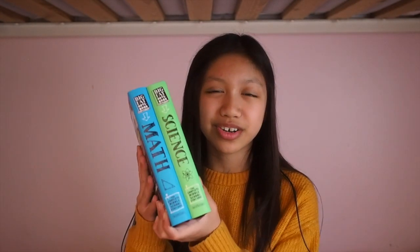Then I got these two books, which are a part of the Everything You Need to Ace series, so I have one for math and one for science. These books are just really cool — if you know me, you know that I love learning, so I really like these books. Here I have a little Porg plushie from the movie Star Wars: The Last Jedi.